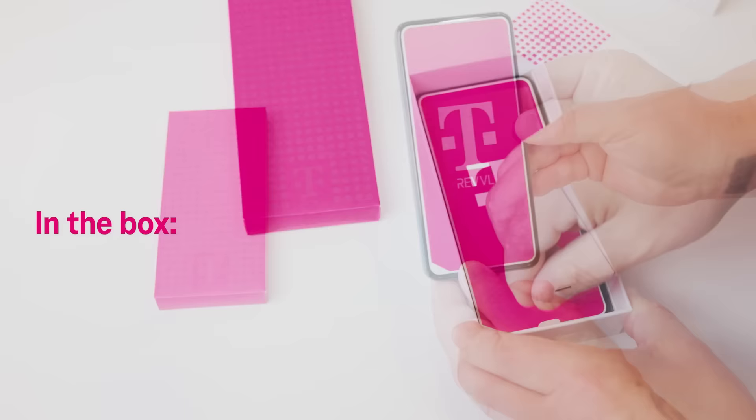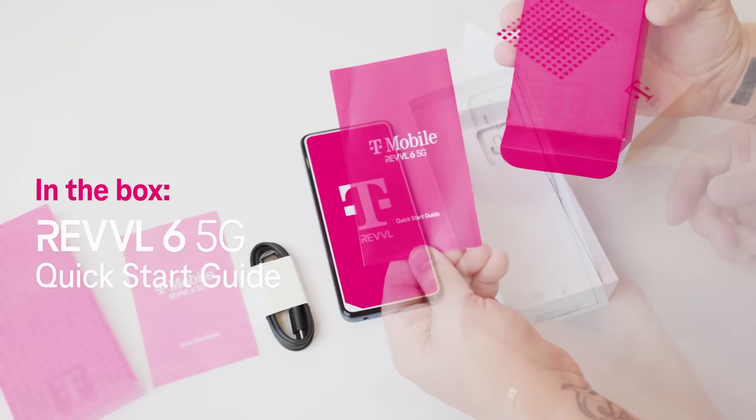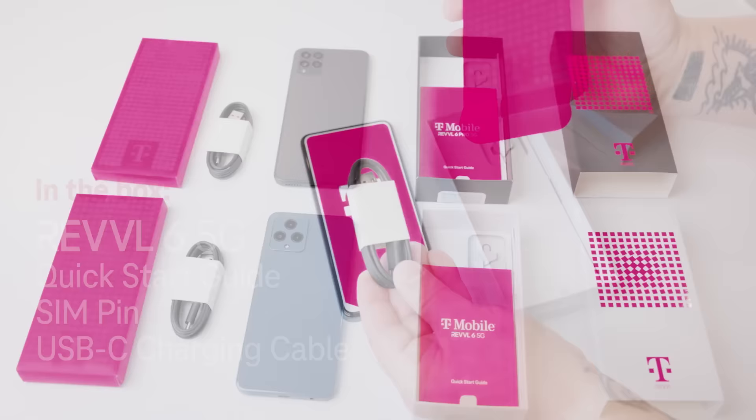Now it's time to get inside these boxes. Let's start with the Rebel 6 5G. Inside we've got the new Rebel 6 5G, Quick Start Guide, a SIM pin, and a USB-C charging cable.